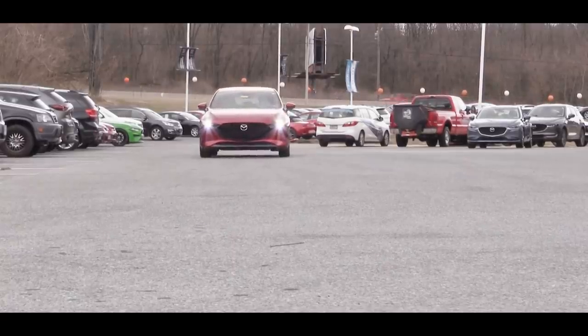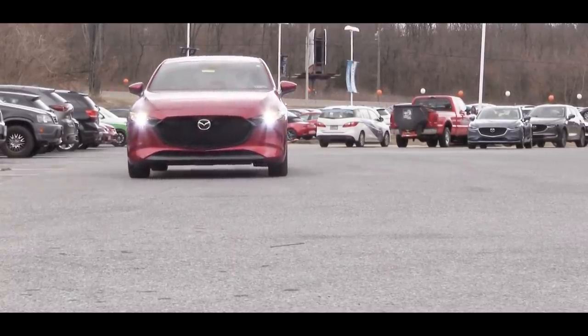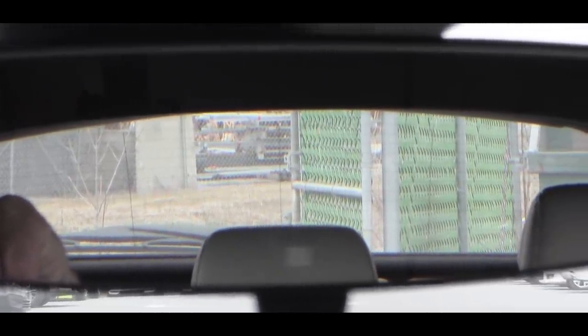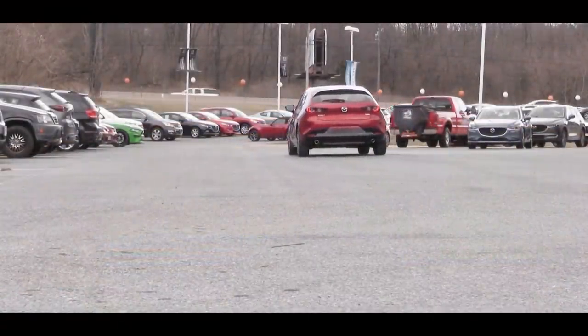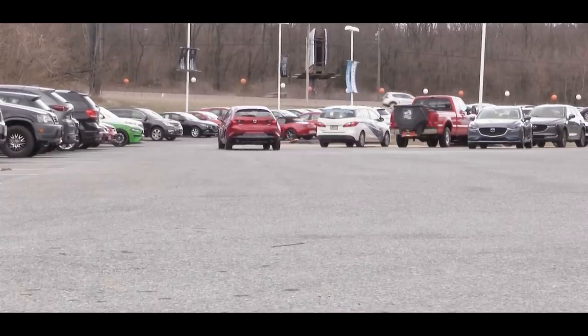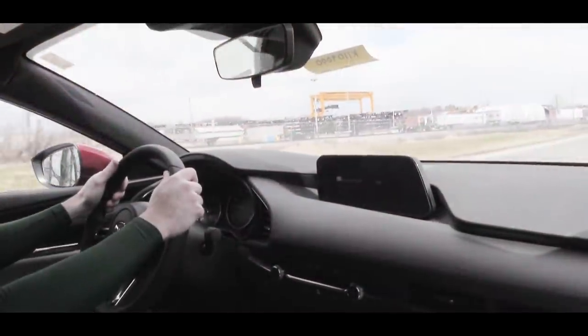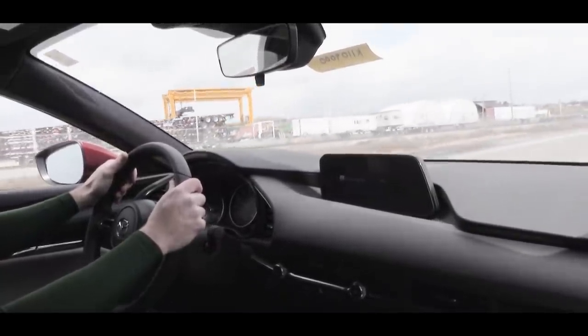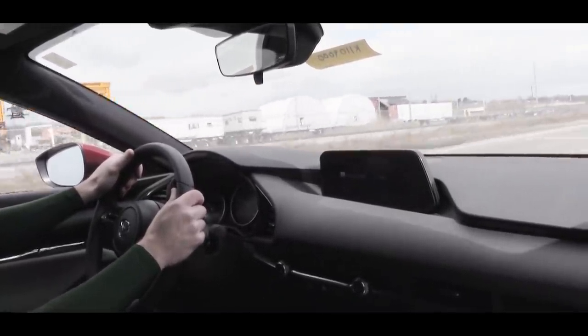Ride quality is what you'd expect from a compact car — no issues for me. Cabin noise was fine on my short test drive as well. Visibility will differ between the hatchback and sedan — the sedan gives slightly better visibility due to the hatchback's roofline shape. In my opinion the styling is worth it though. There is also a head-up display available with the Premium trim if you want even more visibility.